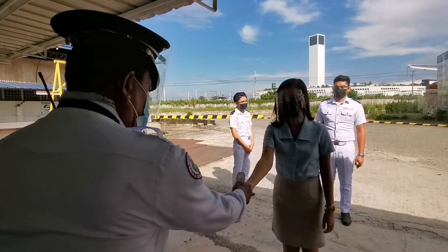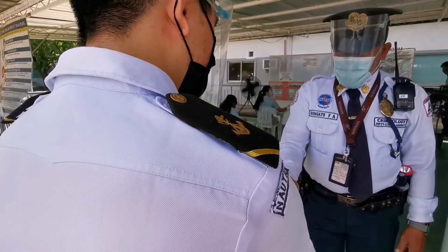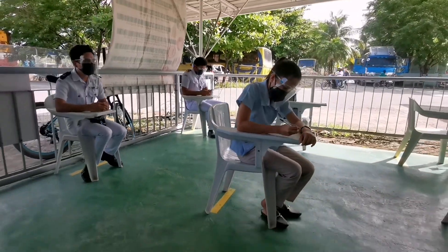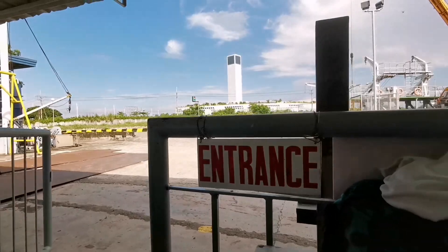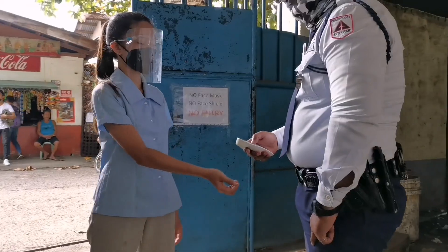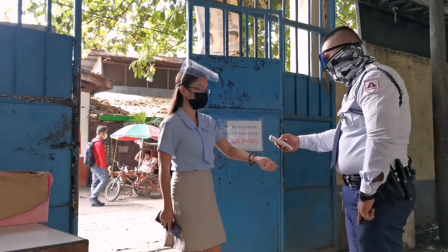In our campus, we have health and safety protocols such as one-way foot traffic, barriers and disinfection areas. Social distancing is also strictly implemented. Prior to entering, we check your temperatures and require you to fill out contact tracing forms to ensure your health and safety through our triage.